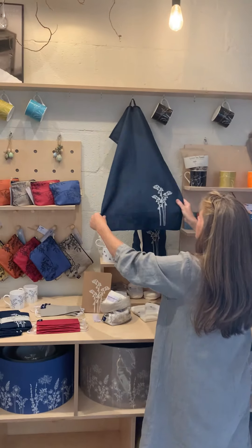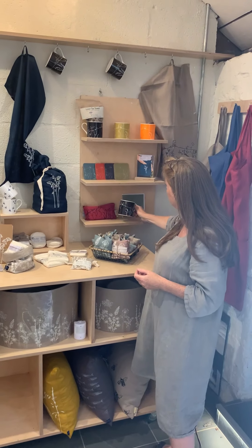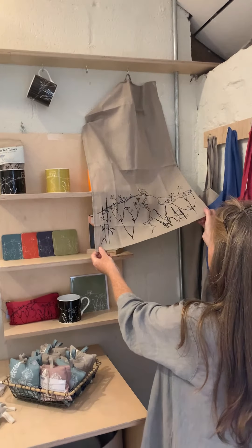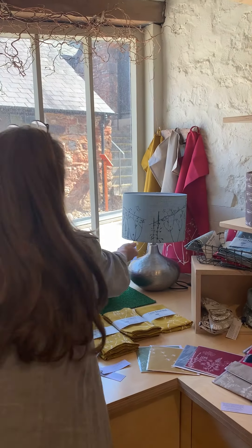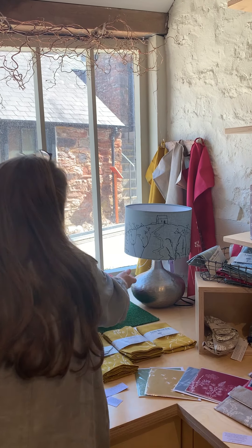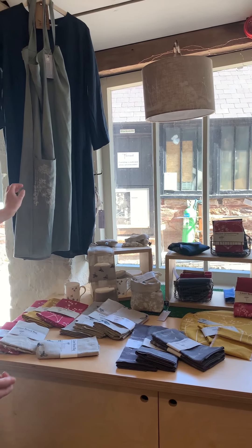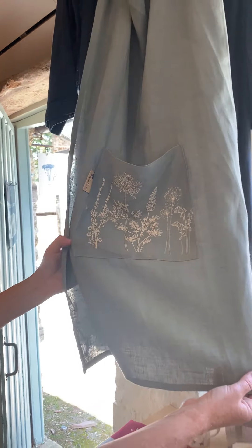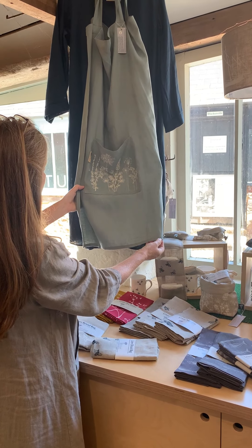We've got the bluebell on the navy — quite a small collection with our best sellers. Then the rainhead, which you can see on the mugs and on the big tea towel — we have cushions and lampshades in that design as well. There's a lampshade in the window in that design. That's based on an area close by where we live. Then we've got the garden design, which you can see on the pocket of the apron — inspired by alliums and hollyhocks and bluebells and flowers that are in the garden at home.